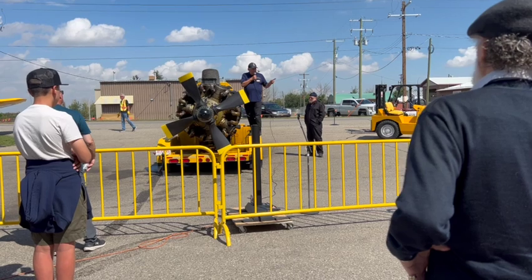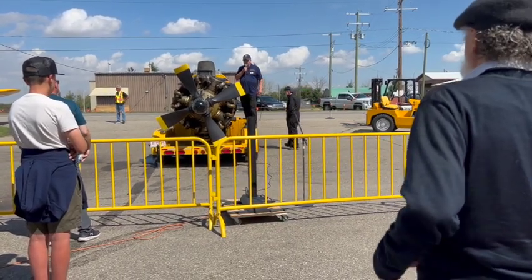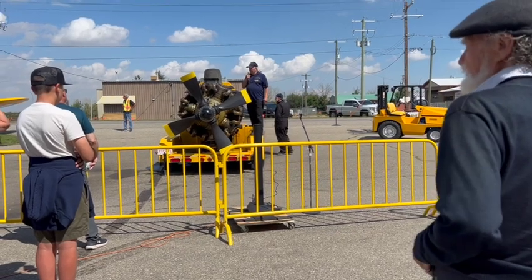If we can keep these engines alive and these aircraft alive, we keep their memory alive.